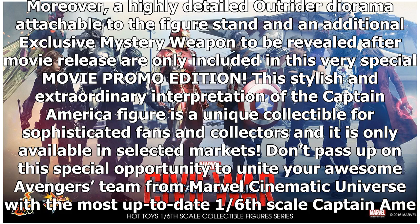The 1/6 scale Captain America collectible figure, movie promo edition, specially features: authentic and detailed likeness of Chris Evans' Captain America in Avengers: Infinity War, movie-accurate facial expression with detailed hair, beard and skin texture, a newly developed body with over 30 points of articulation portraying Captain America's muscular body as seen in the film, standing approximately 31 cm tall.